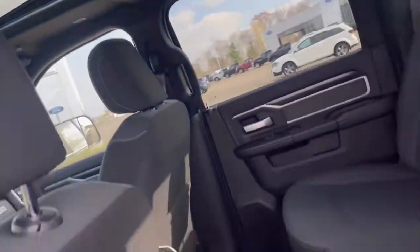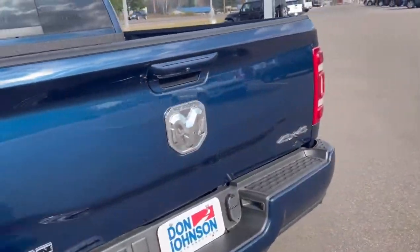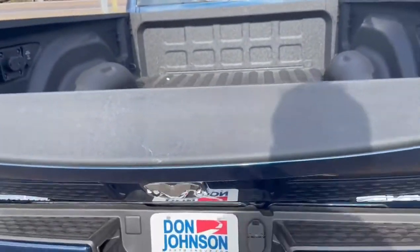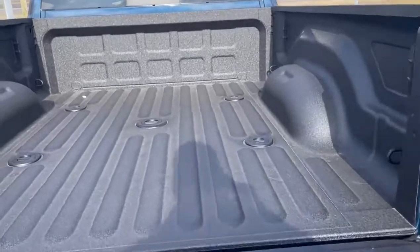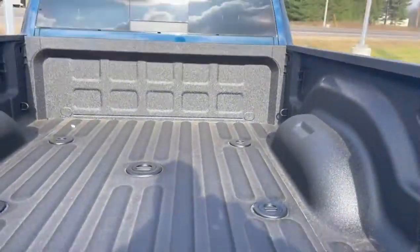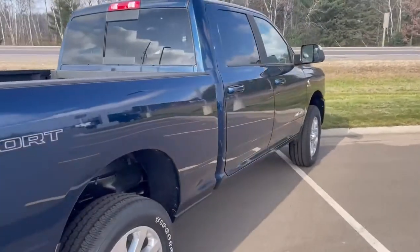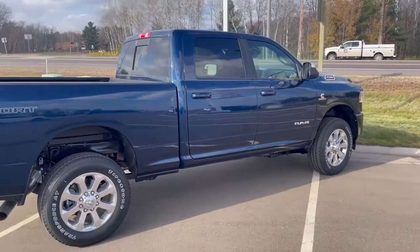This Ram 2500 also has a sunroof. Coming around back, you've got the backup camera, the tailgate is assisted, and it's got a factory spray-in bed liner. If you have any questions on this Ram, give me a call at 715-475-1721. Thanks.